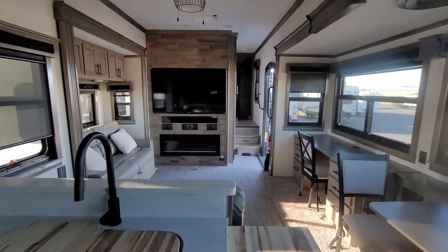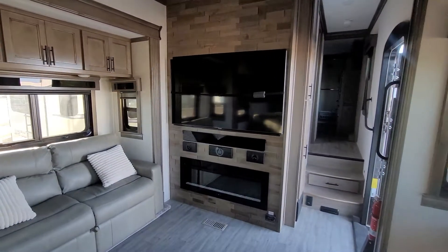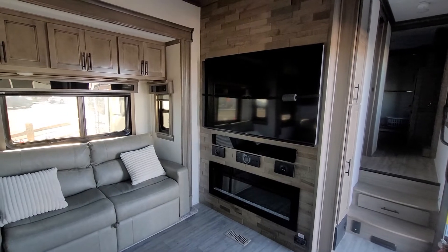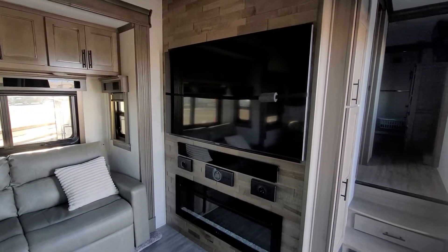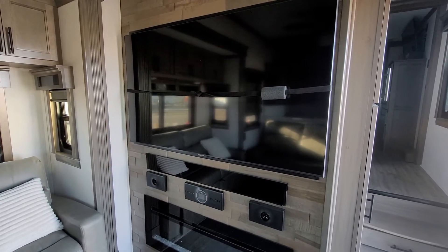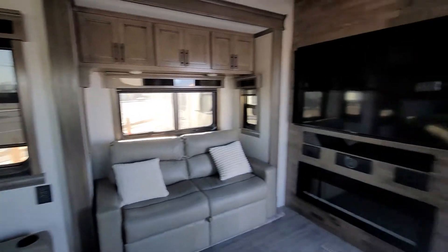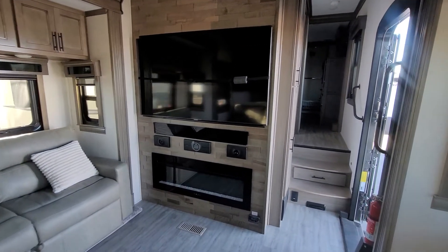I've also got a Samsung TV right there. It was really important for Riverstone to put name brand appliances because they know that for a lot of folks, that's really important to get that quality. We all know Samsung makes some phenomenal products, so you get that in your appliances and your televisions. Looks beautiful.